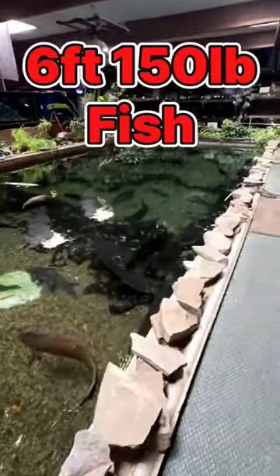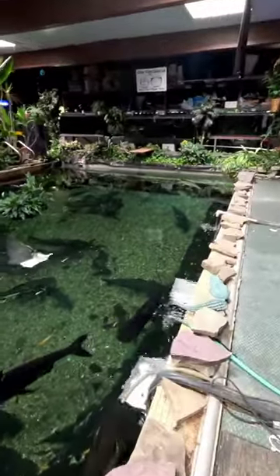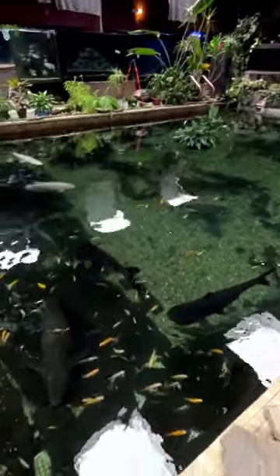You guys have seen and loved this monster pond, but one of the largest fish I own, and it's a controversial one, is this six and a half foot Arapaima gigas. That is a four foot guard right there, and this fish makes him look small.